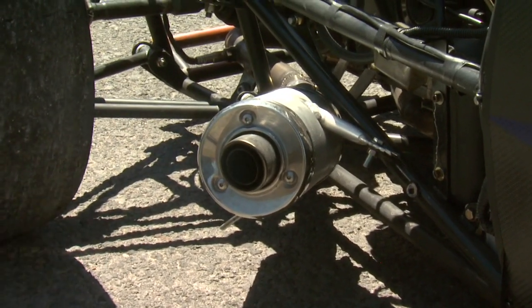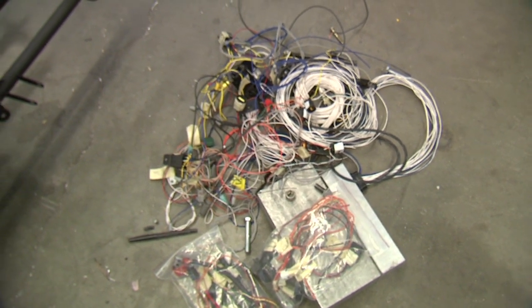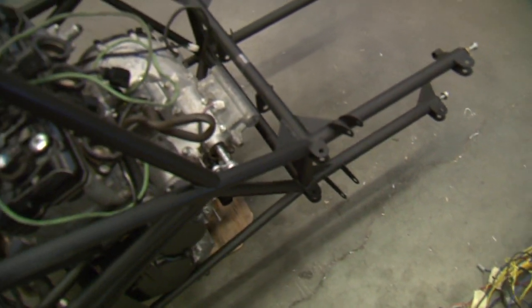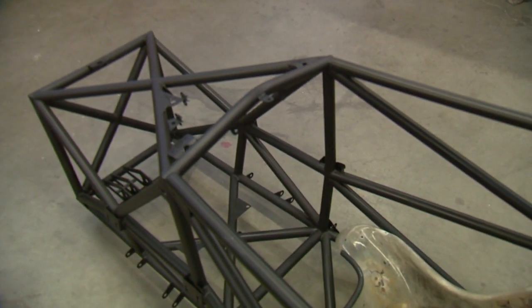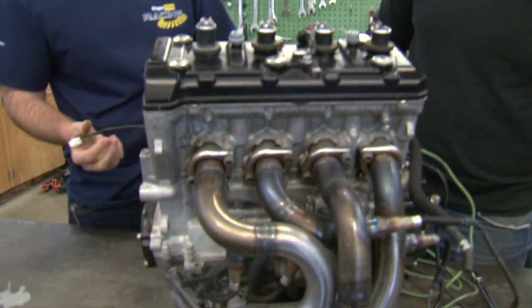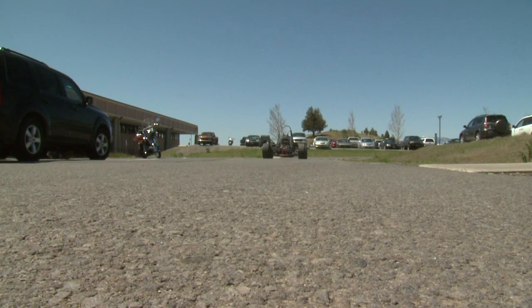The Formula SAE project is an international competition where students design, build, and finally test a Formula-style race car. The preparation is very intense. They have to draw the whole project, do all the stress analysis, design the aerodynamics, and then of course all the fabrication — the welding, the machining, etc. — takes a tremendous amount of time. The combination of both mechanical and manufacturing in one department really helps build this project.